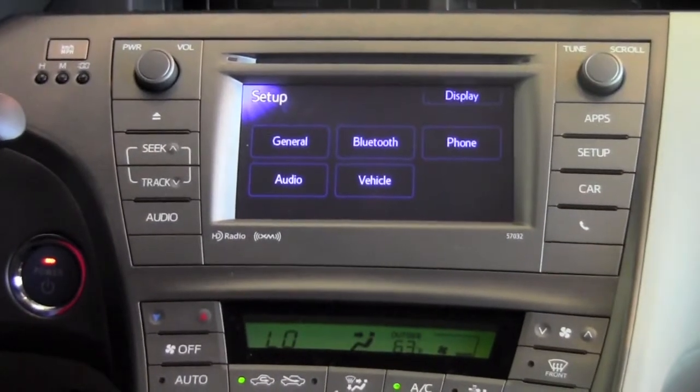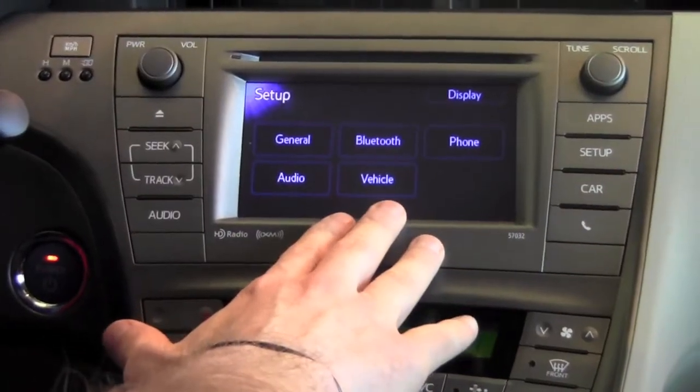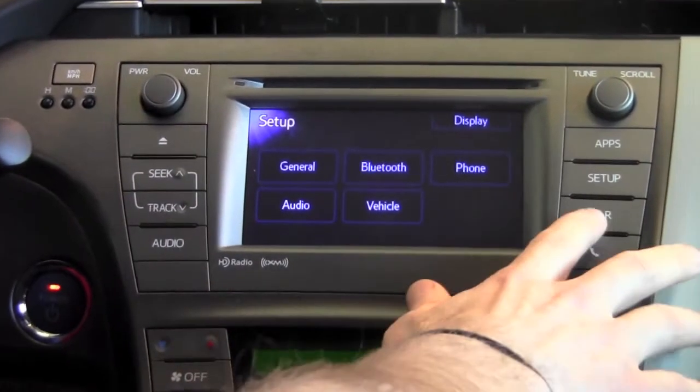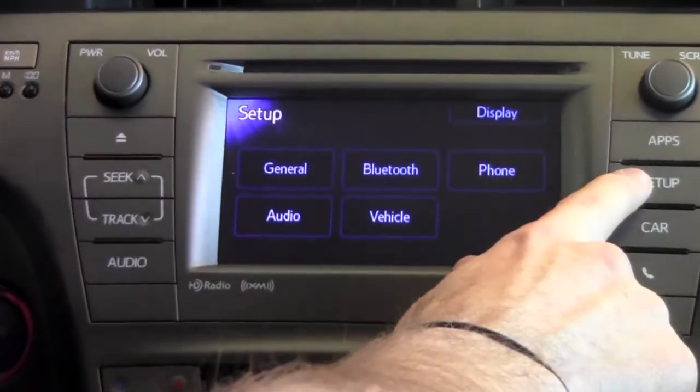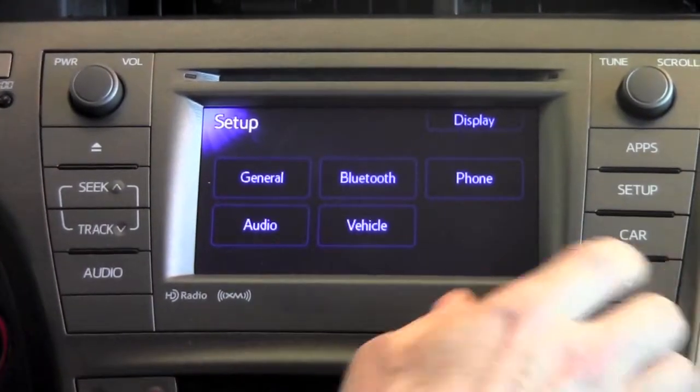All the 2012 Priuses come equipped with a display audio system, which gives you the integrated Bluetooth system. What you would do to access the Bluetooth in the setup menu is press the setup button to the right of the display screen.